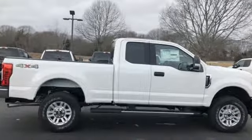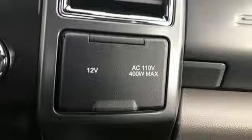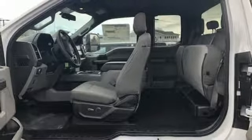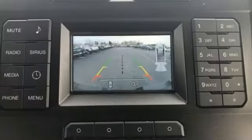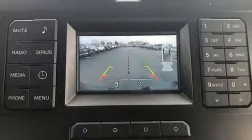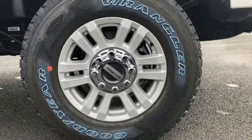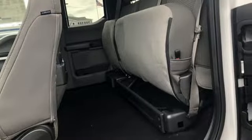It comes with the features you need, and better yet, want: power heated mirrors, manual tilting steering column, upfitter switches, wireless phone connectivity, manual telescoping steering column, V8 engine, trailer hitch receiver, electronic shift on the fly, and automatic transmission.